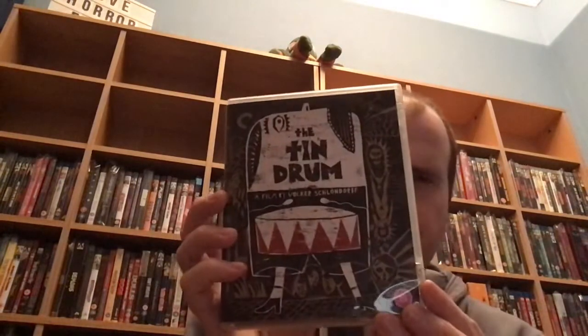Then we've got spine number 234, and this is The Tin Drum. I've seen the trailer so many times and it's just intrigued me. Apparently it's about a boy who has a tin drum — and that's all I know. But the trailer intrigued me. I think the young lad who's in this was in Legend — the Ridley Scott fantasy film. Correct me if I'm wrong.